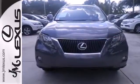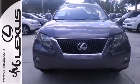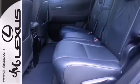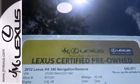With its superb ride quality, quiet cabin, advanced safety technology, and unmatched reliability, this RX 350 is sure to please. Make it yours today.